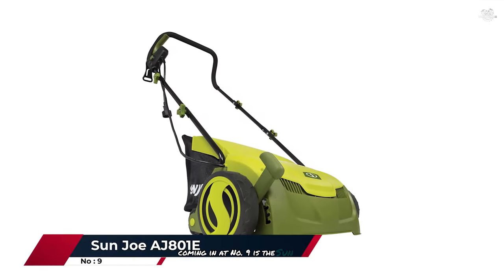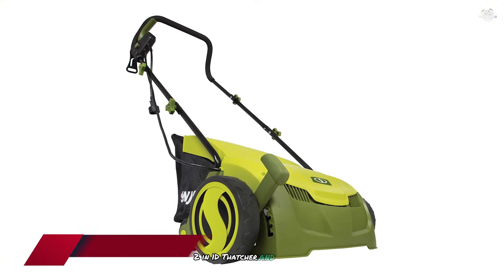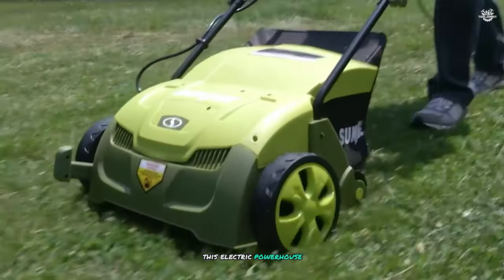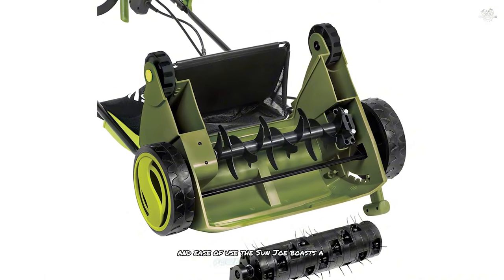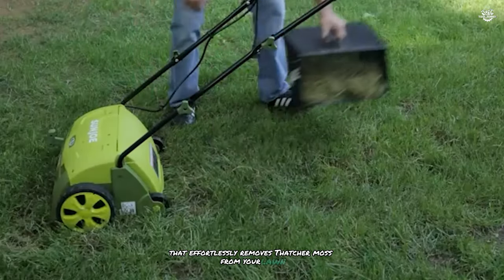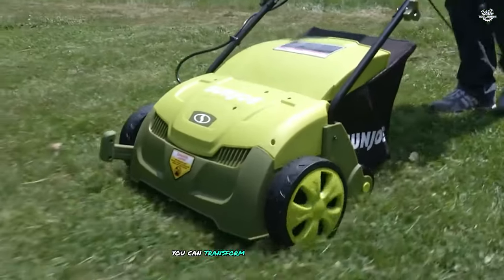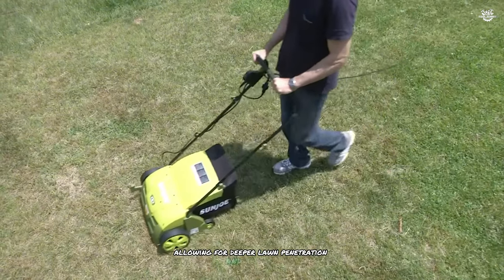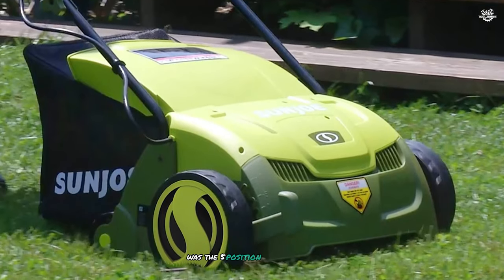Coming in at number nine is the Sun Joe H801E, a versatile two-in-one dethatcher and scarifier that doubles as an effective lawn sweeper. This electric powerhouse surprised me with its efficiency and ease of use. The Sun Joe boasts a powerful 12-amp motor that effortlessly removes thatch and moss from your lawn. What sets it apart is its dual function — with a simple switch you can transform it from a dethatcher to a scarifier, allowing for deeper lawn penetration and aeration.